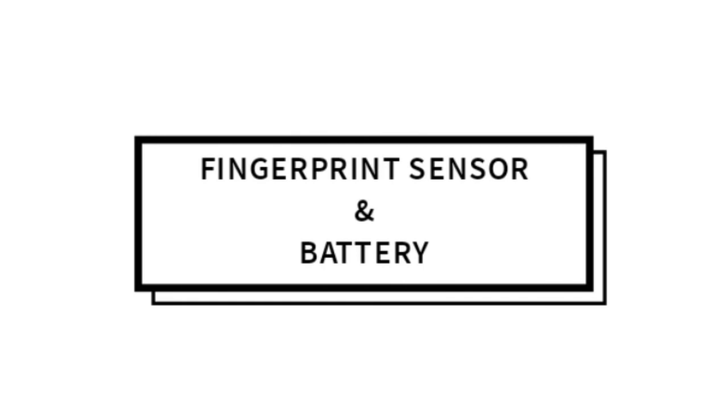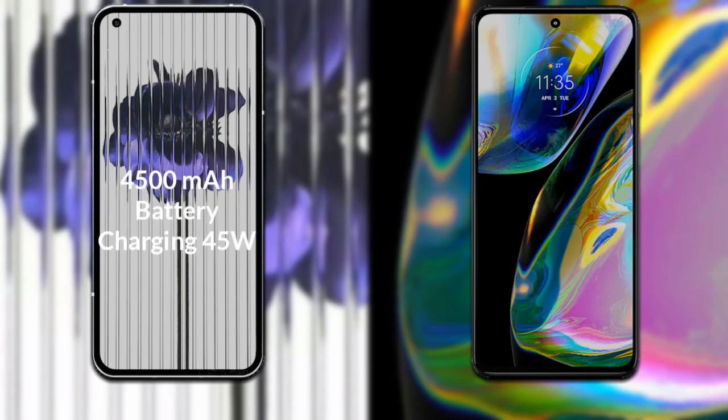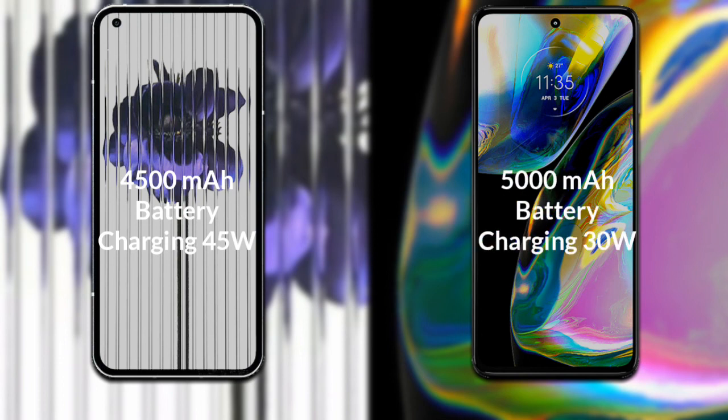Talking about both phones' battery: Nothing Phone One has a 4500mAh battery with support for 45W fast charging. Motorola Moto G82 has a 5000mAh battery with support for 30W fast charging.